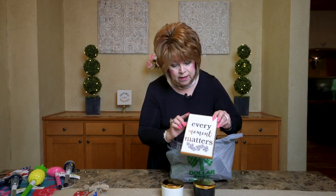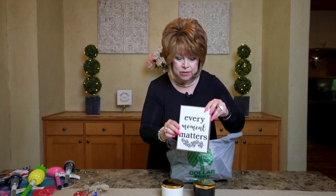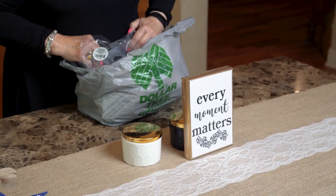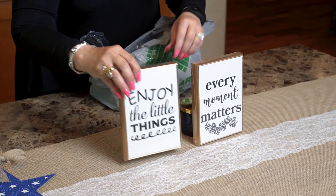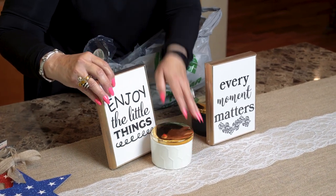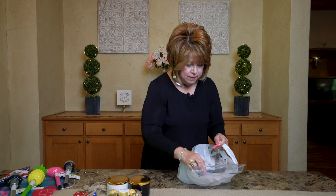Look at these cute little frame signs in gold — very nice. One says 'Every moment matters' and another says 'Enjoy the little things' — oh my gosh, that's my husband's motto! You could give this and include the little trinket box and some Russell Stover chocolates from the party section.